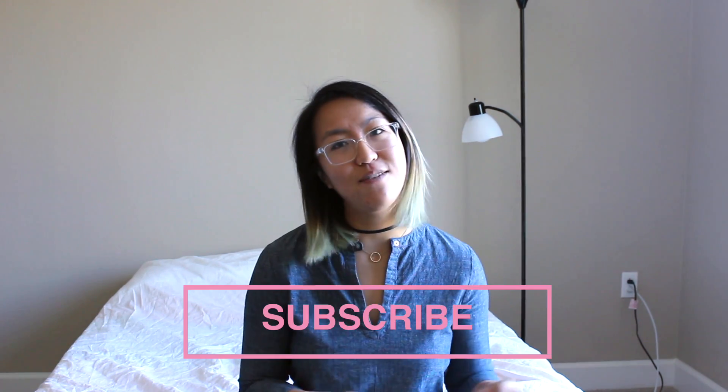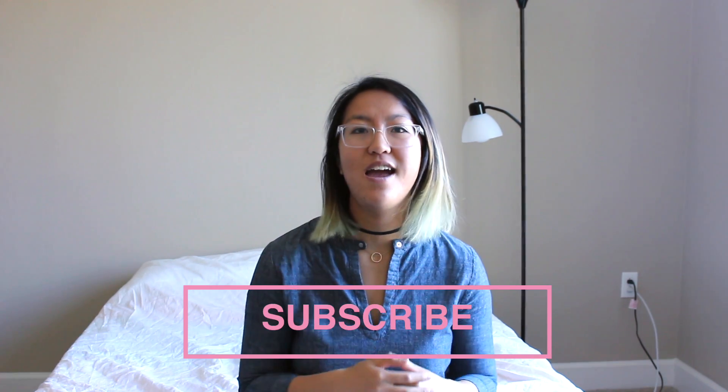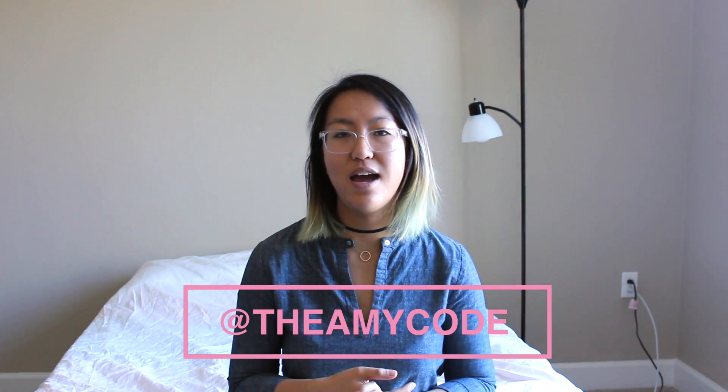I hope you enjoyed those tips on navigating your first week as a software engineer. It's definitely an overwhelming experience, but it's also rewarding and exciting — I hope you enjoy every bit of it. Comment down below with tips you have, things you regret, or things you succeeded on. It would be awesome if you could subscribe, give a like, and follow my social media. On Twitter and Instagram my handle is @TheAmyCode — all links are down below. Tweet me if you have any questions, and I'll see you next time. Bye!